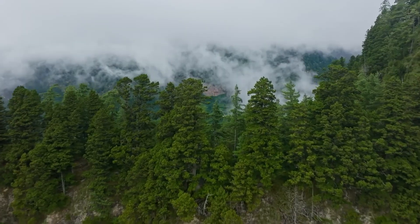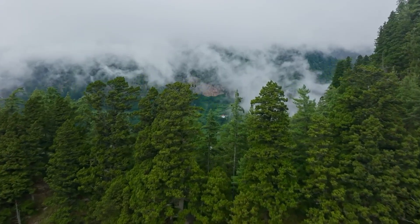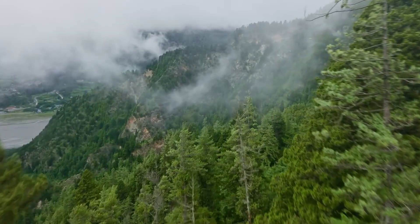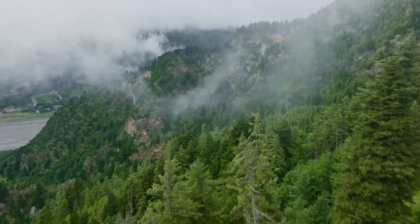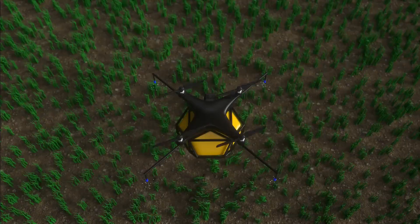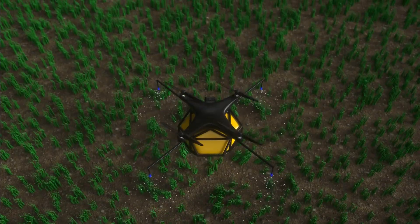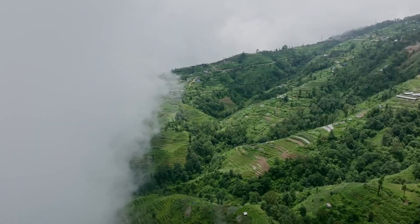The future of aerial reforestation in Africa looks increasingly promising, as technological innovations, international cooperation, and growing environmental awareness converge to support large-scale forest restoration. Emerging technologies promise to improve efficiency, reduce costs, and increase success rates across diverse African ecosystems.